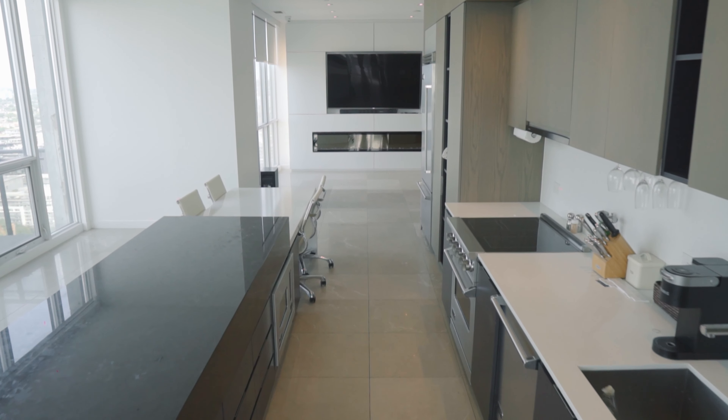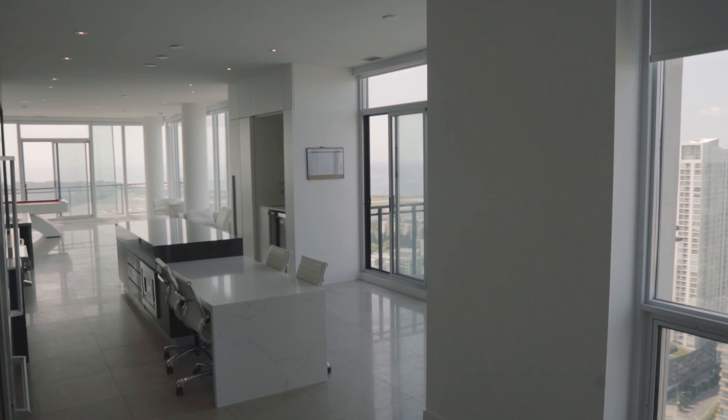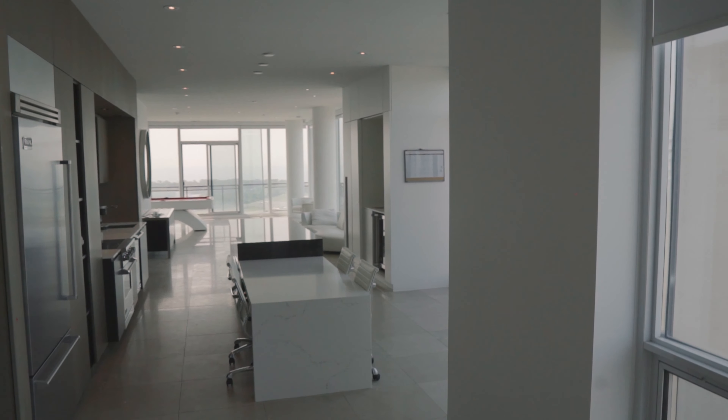All in all, this mega penthouse truly fits the bill of being our cool house of the week. Right here in City Place, it is listed for $13,000 a month for lease. It may not be cheap, but that's to be expected from a penthouse of this size and caliber. Thank you all for watching and we will see you all next week.